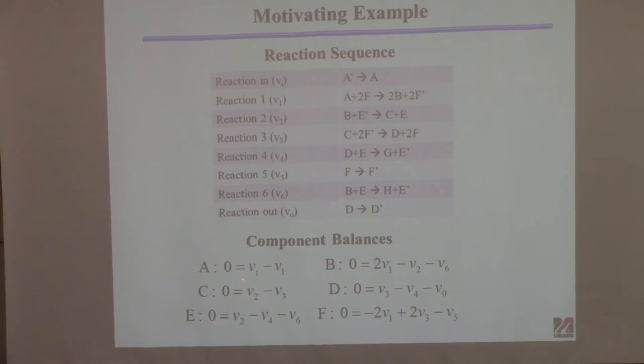The same approach applies for E and F — write out balances saying the rate at which the molecule is generated equals the rate at which it's consumed, or equivalently the difference is zero. You get this set of equations. Assuming I know V1 (the rate at which A comes in) and V0 (the rate D goes out), I'd like to calculate the other six. I have six unknowns and six equations.